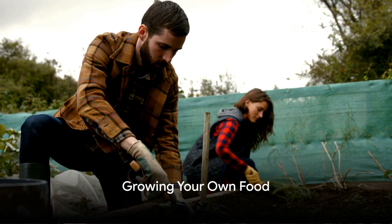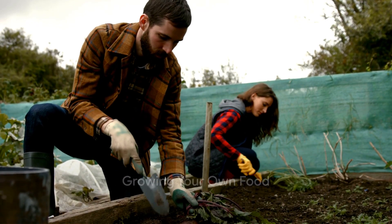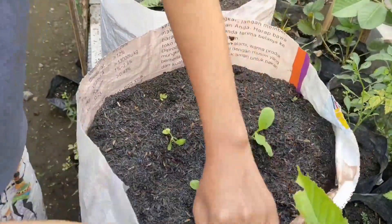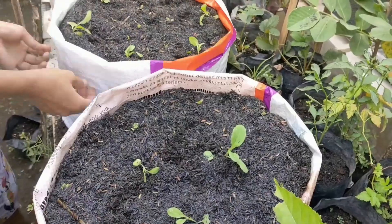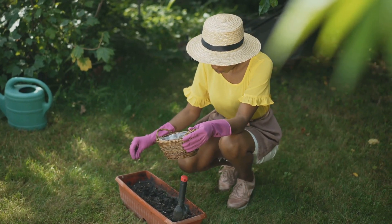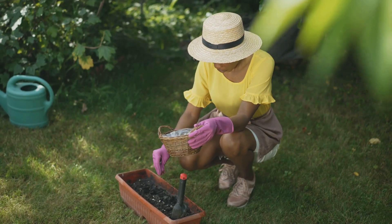Step one is growing your own food. Start with a small vegetable garden. Location is key — a spot with ample sunlight and good soil is ideal. Begin with easy-to-grow crops like lettuce, radishes, or tomatoes. Remember, gardening is a skill that grows over time, so don't be discouraged by initial hiccups.